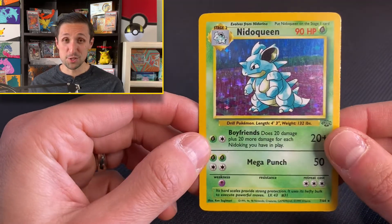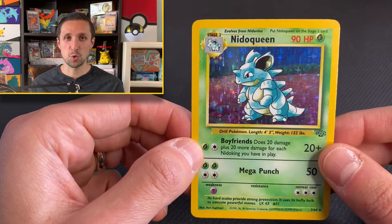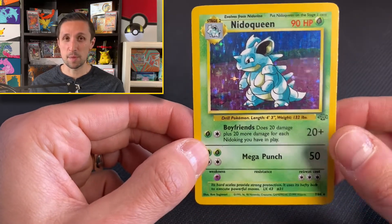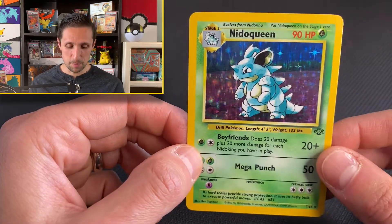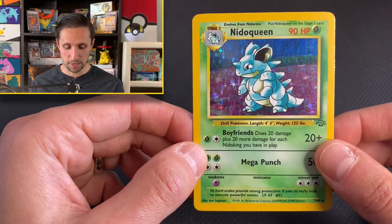This just brings back so many memories for me. This is one of those cards where every time I see it, it takes me right back to my childhood. There's something about this card that as a kid I was just like, wow, this is an amazing card.